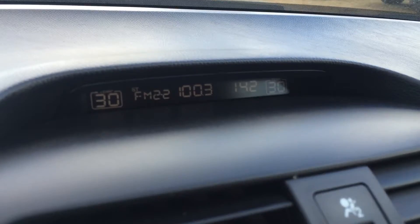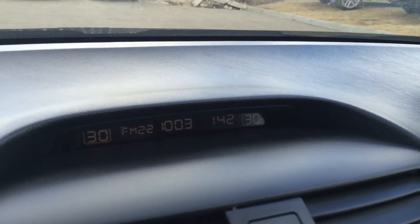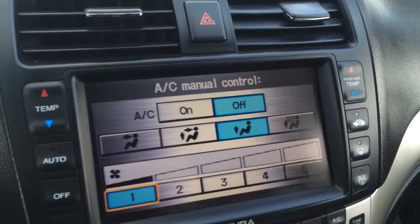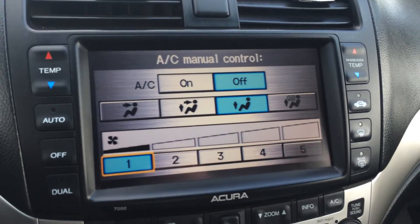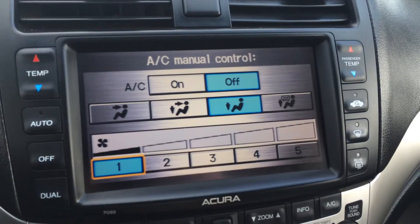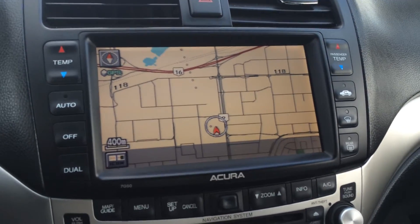Up top here you have your information for your audio, for your heat, as well as time. Airbag indicator for your passenger, hazard lights, and then you have your display screen. So you do have dual-zone climate control, AC, front and rear defrost. We'll hit the map button — so you have navigation.